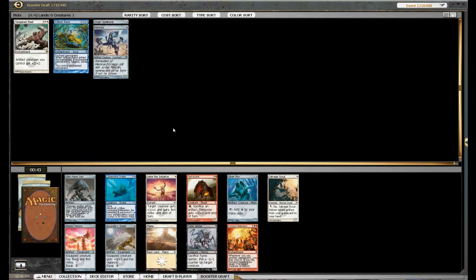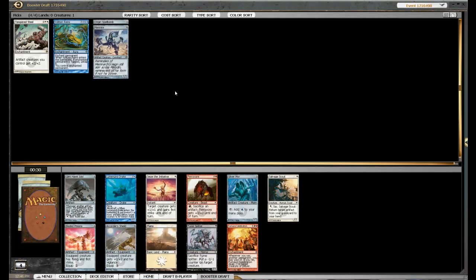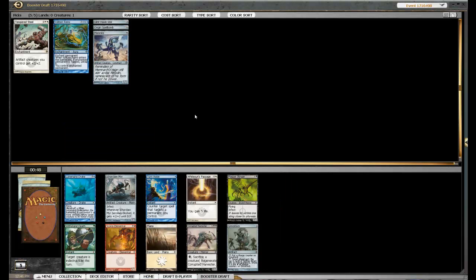Very good card. Arc Trail is pretty good, but I don't think we're going to be taking that. Memnite is very good — very hard to get rid of because they have to have an instant-speed removal spell for it. I think that's pretty good, it goes well with that Tempered Steel. That's a zero-cost artifact, so I'll take that. Drawing Clock not very good. Ichorclaw Myr is pretty good for the infect deck.